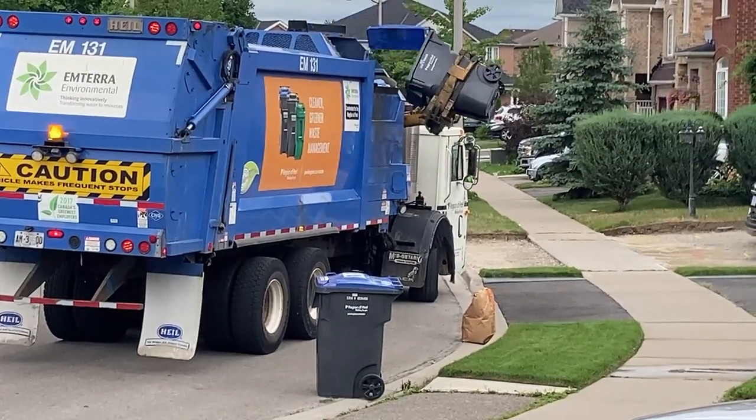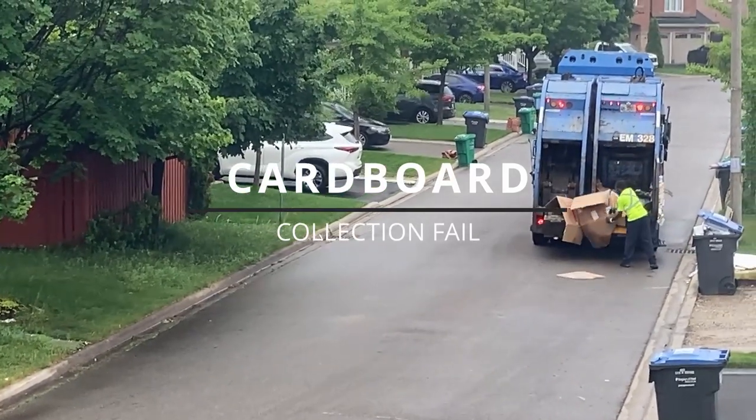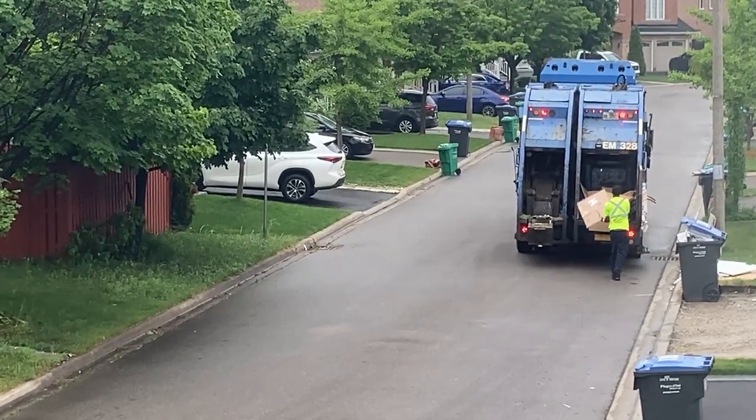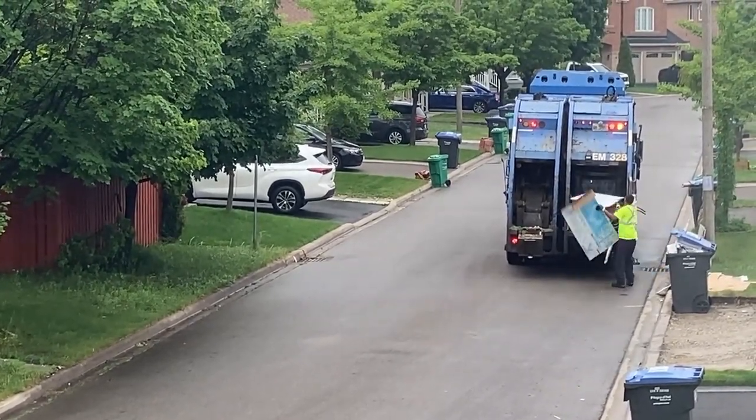Larger items for recycling are also manually handled, and in this video the sanitation engineer can be seen struggling to get the cardboard into the hopper at the back of the truck. The resident at this home should have cut and bundled the cardboard into small piles, which would have made the collection process a lot easier.